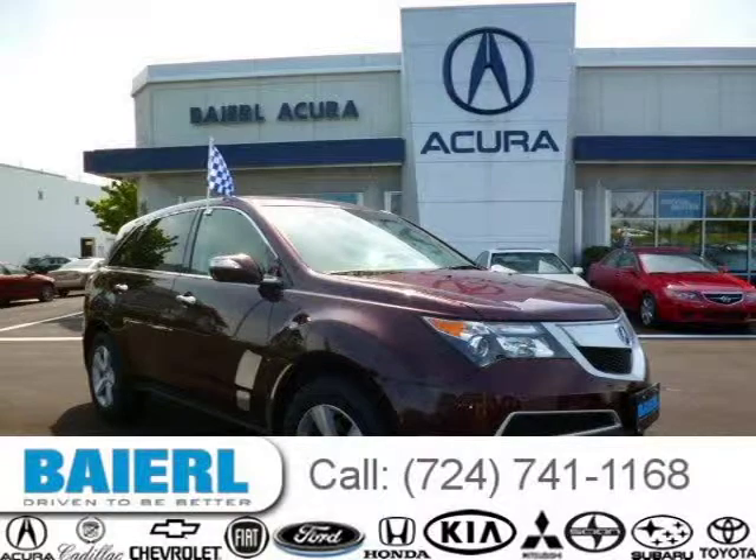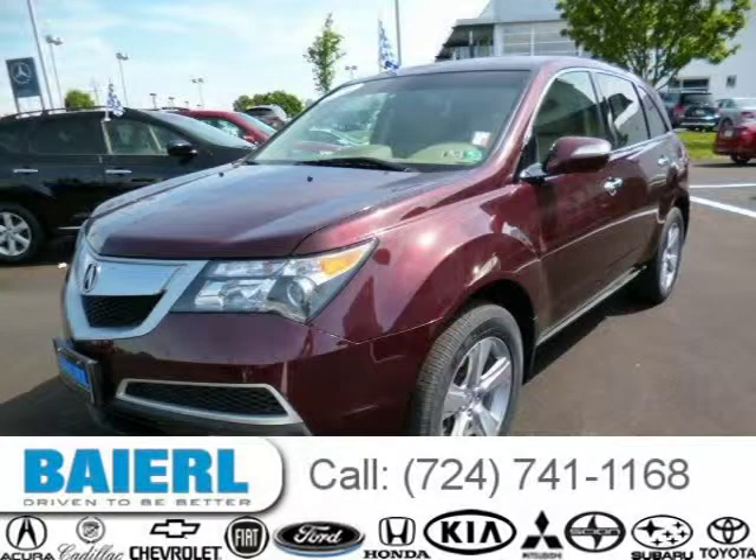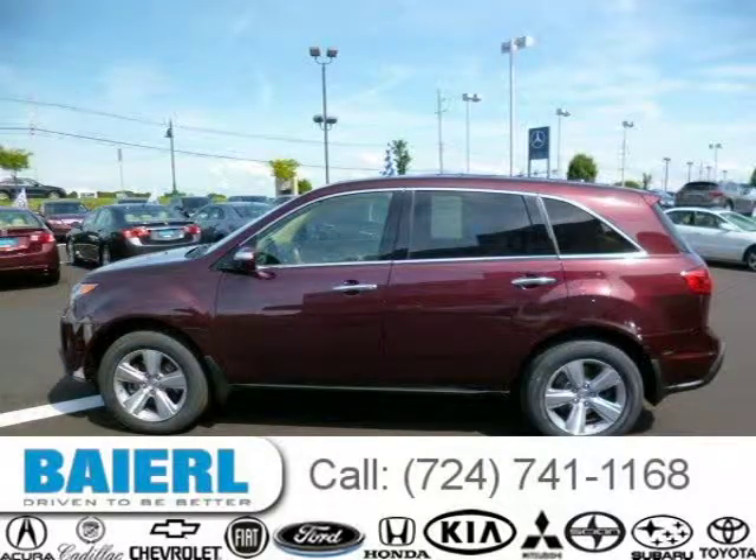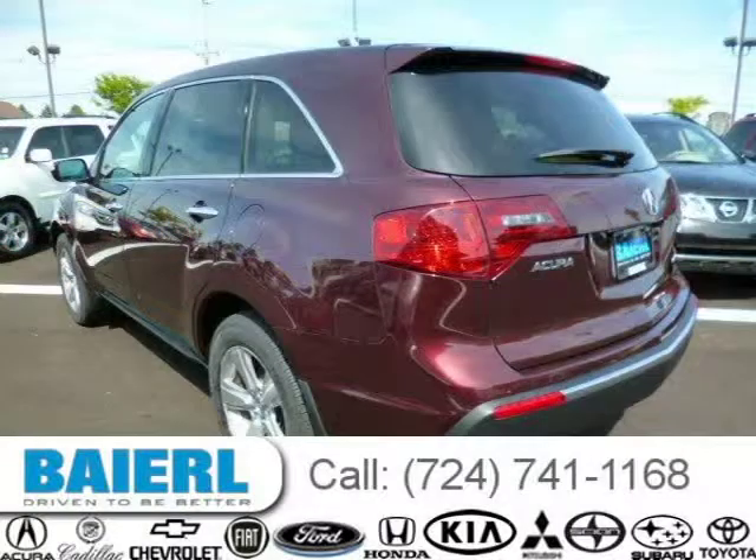This 2011 Acura MDX SUV is located in Wexford, Pennsylvania and had 42,859 miles on it. This Acura MDX has a beautiful red exterior paint color which is complemented by a parchment interior color. For more information on this great Acura MDX please click the link below.